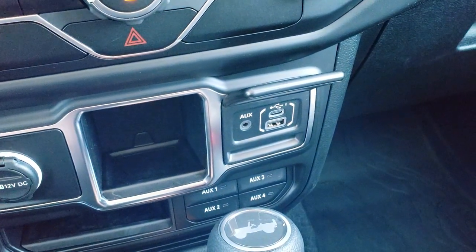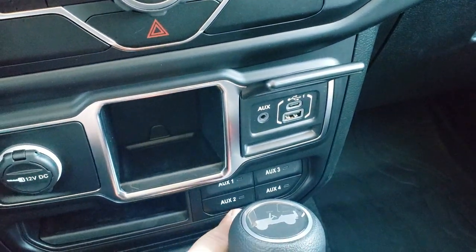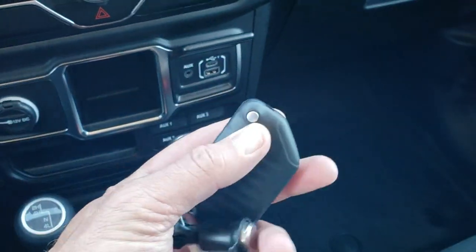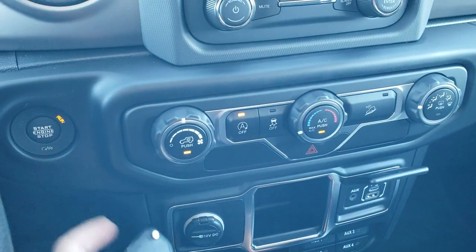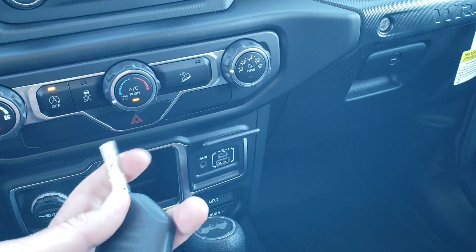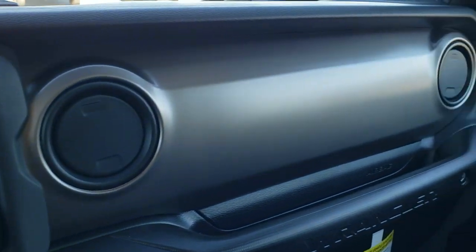Down here you've got the USB and USB-C jacks. Those are your upfitter switches that come with the trailer tow group. You've got the 4x4 shifter on the floor and the 8-speed automatic transmission. You do get the key fob, which is a proximity key for inside the vehicle so you can use the push button start. However, there's no keyless entry on it, but it does have the flip-out key on there. You get that painted dash finish there.